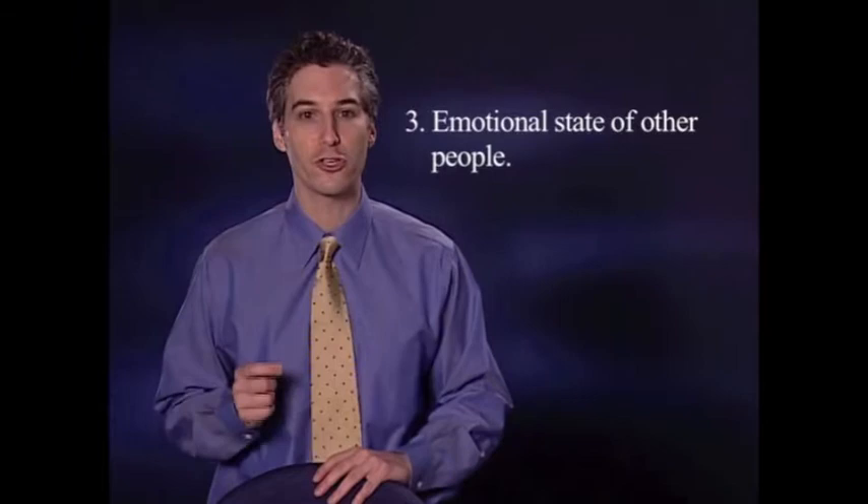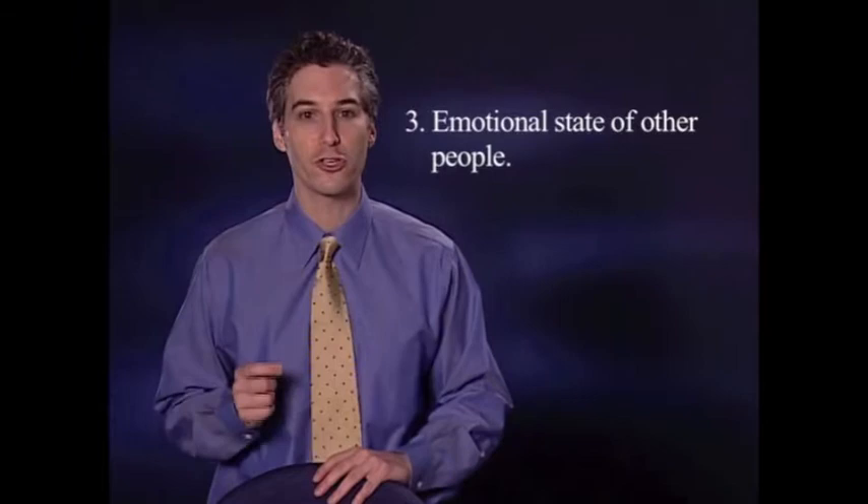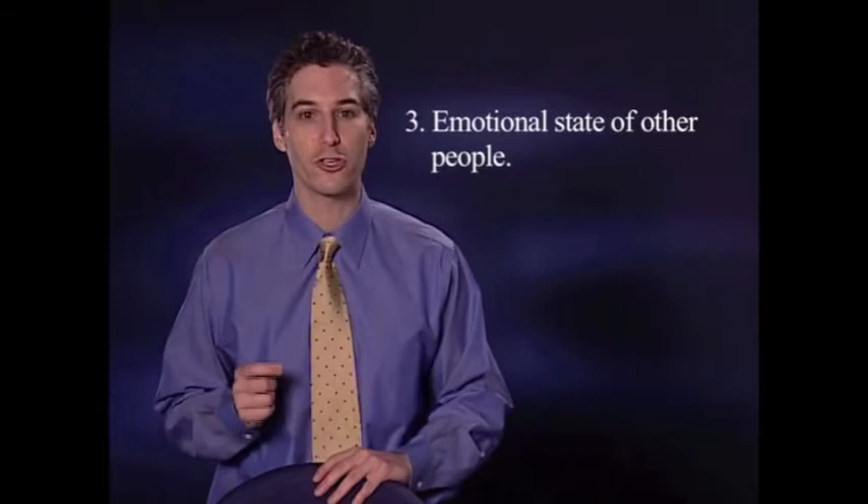And number three, the emotional state of the other people your child is in contact with in that environment. If your child is in a place where other people are uncomfortable and unhappy, angry, yelling, anything like that, that's going to turn your child off to interacting with people.